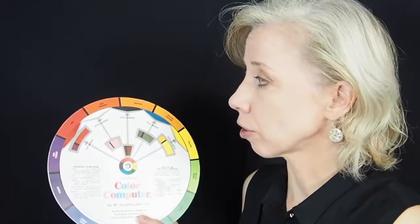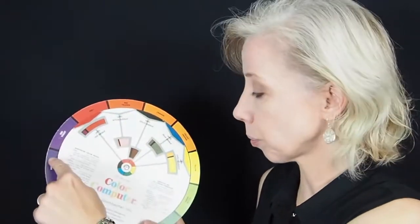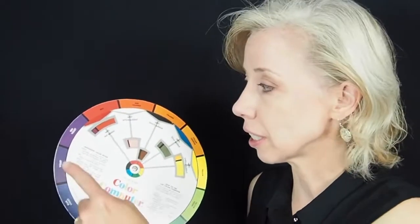Something else you can find on the color wheel are triads. Triads are three colors that make a triangle. An example would be red, blue, and yellow — that's a primary color triad. If you look at children's toys, a lot of times you'll see red, blue, and yellow used together, and there's a reason for that: because it's a triad, they function very well together and are good partners in making your eye like something. Another triad you're going to find is purple, green, and orange — those three colors work very well together.